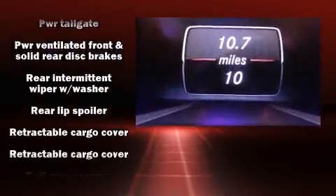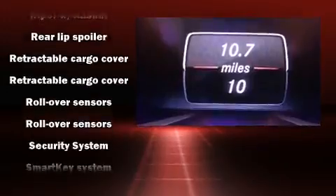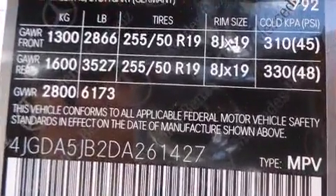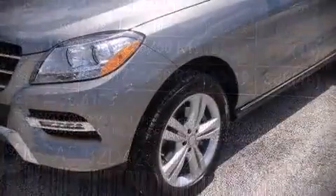You'll never lose visibility with rain sensing wipers, which activate automatically when the drops start to fall. Our knowledgeable sales staff is available to answer any questions that you might have. We are here to help you.